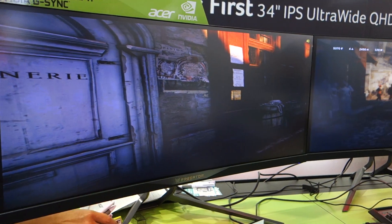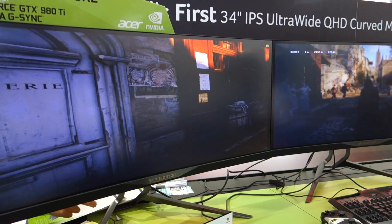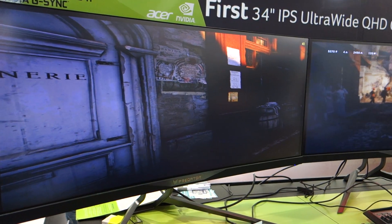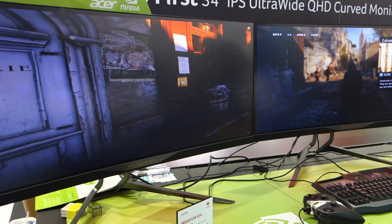This is an IPS display as well? Yes, it is. So it's an IPS display but you're targeting 100Hz? Yes, 100Hz. And the curve ratio is 3800. And this is 21 by 9 aspect ratio? Yes, it is.